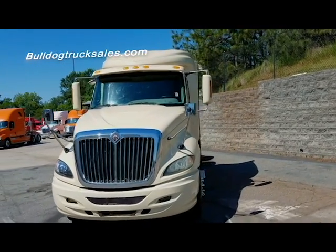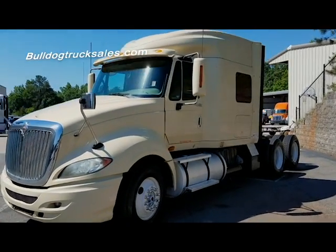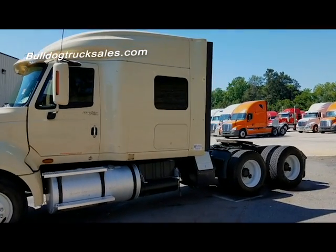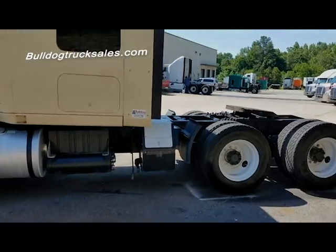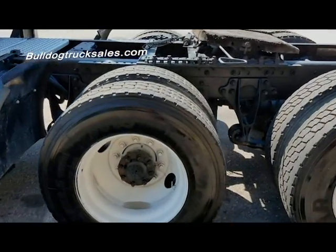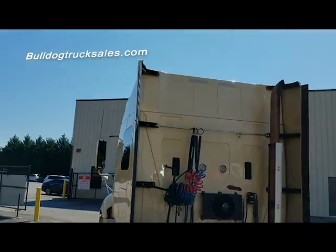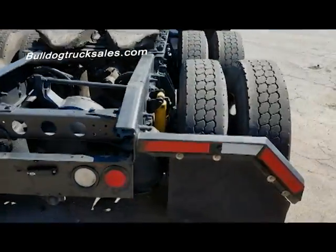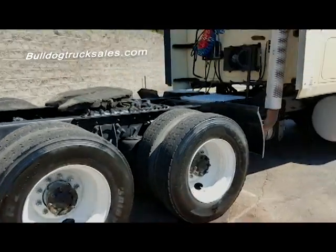Today at Bulldog Truck Sales we have this beautiful 2009 International Pro Star. It has a Cummins ISX engine. It is a manual 10 speed. Look how pretty those tires are. I'm not going to lie to you, this one has been catching a lot of people's eyes as they walk through the lot.